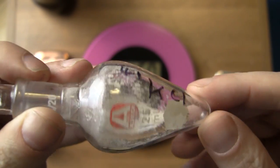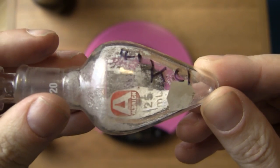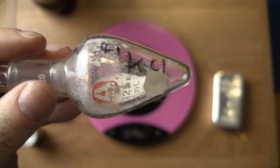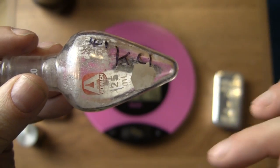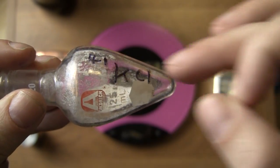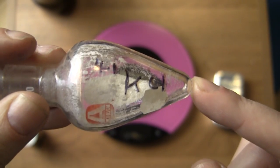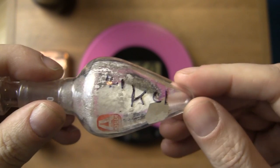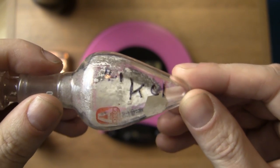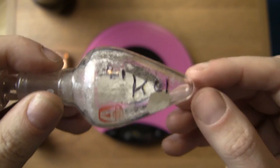Separating isotopes is a mind-blowingly expensive business. What probably happened with this is: someone started with regular potassium, heated it up in a vacuum, fired it down a tube, and put it in a magnetic field. The lighter nuclei bend more in the magnetic field than the heavier ones, so you scrape off elements from both patches — and one of those would be potassium-41. The most familiar example of isotopic enrichment is with nuclear bombs, where you separate uranium-235 and uranium-238. Only uranium-235 is suitable for reactors and bombs; uranium-238 is not.